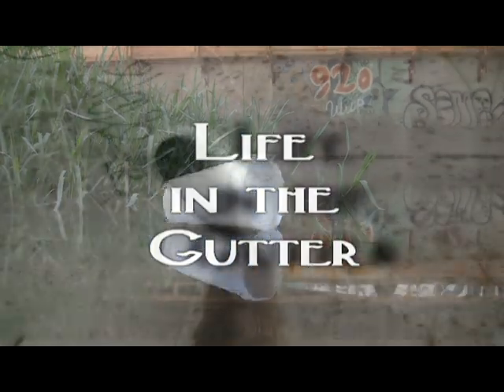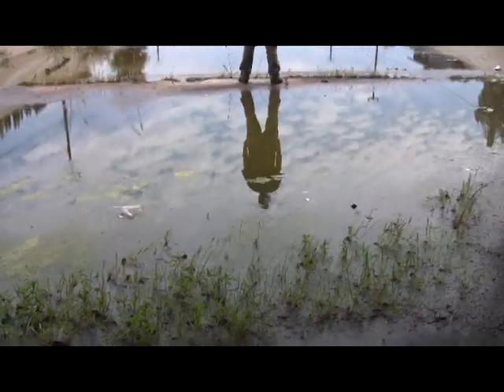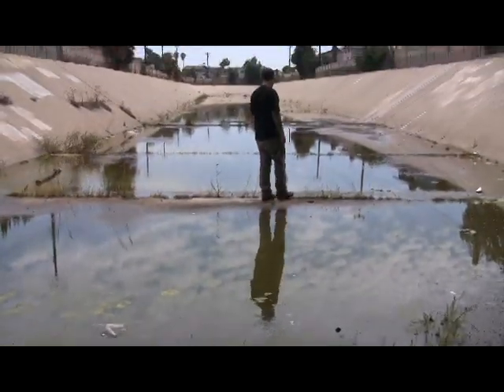Life in any gutter is difficult. But no matter what the circumstances, whatever the quality, life will still be there trying to function. When it comes to life in the gutter, the insects are the ones that got the game on lock. Why? Because they can use what's around them in order to survive.